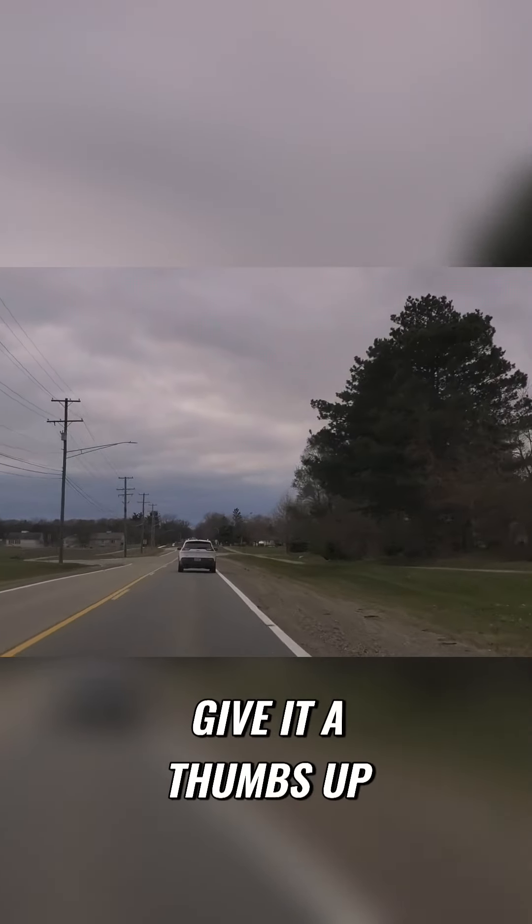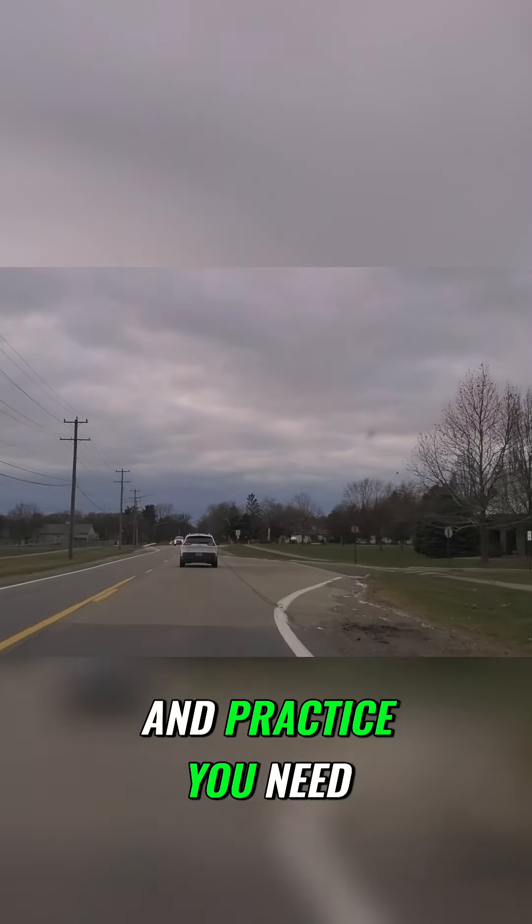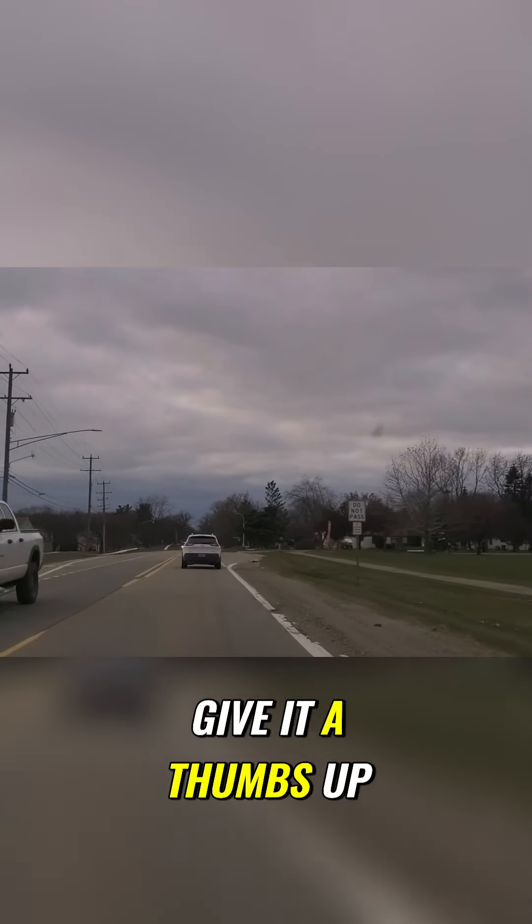If this brought you value, give it a thumbs up. Hopefully this tutorial will give you some insight and the practice you need. I want to say thank you — subscribe to my channel and give it a thumbs up.